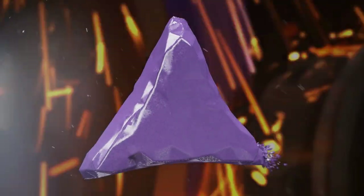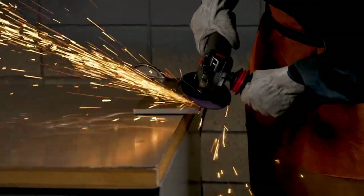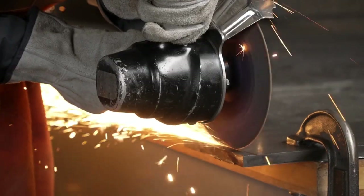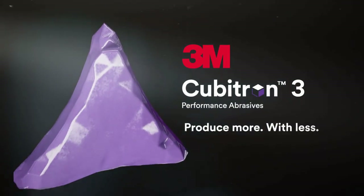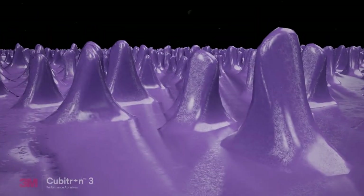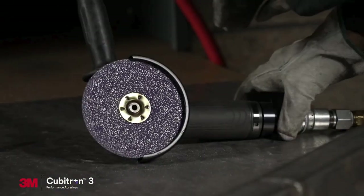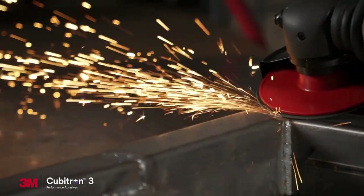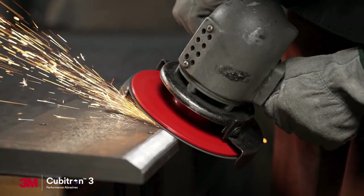The next generation of 3M precision-shaped grain is here, helping take your work to new levels of productivity. 3M Cubitron 3 performance abrasives: produce more with less. With our re-engineered abrasive technology, you're ready to face the challenges of the industry with 3M science on your side — designed to cut faster so you can process more parts with a smaller crew.